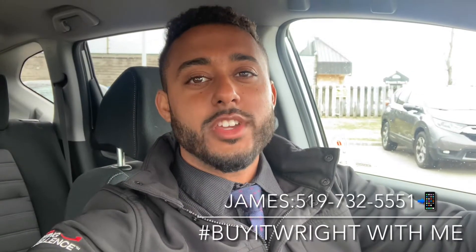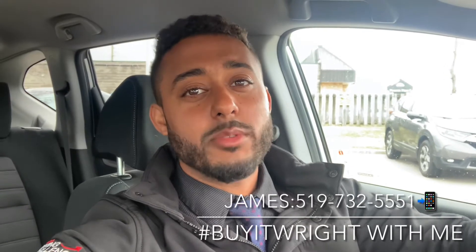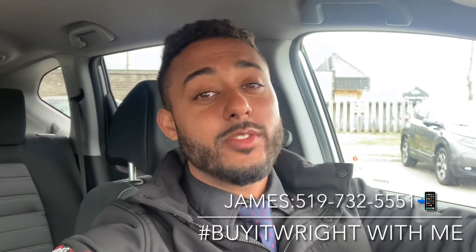Thank you for watching. If you found this video helpful and would like to work with me, call or text me direct on my cell. The number's right here at the bottom of the screen — it's 519-732-5551. I'd love the opportunity to earn your business.